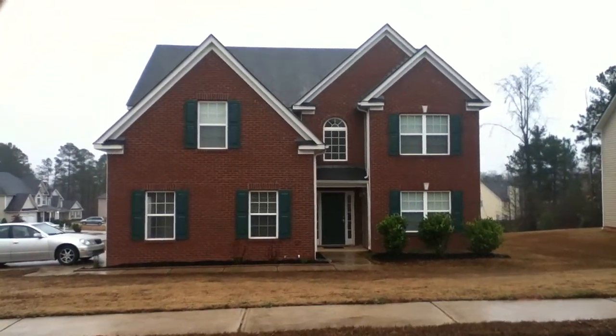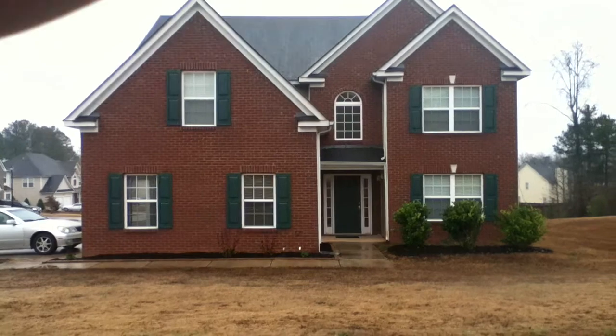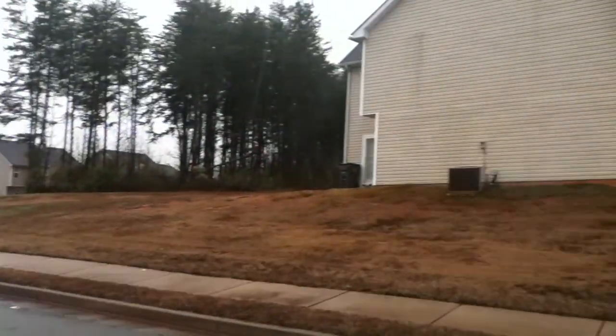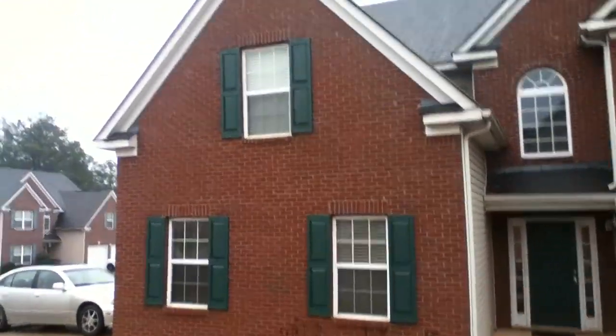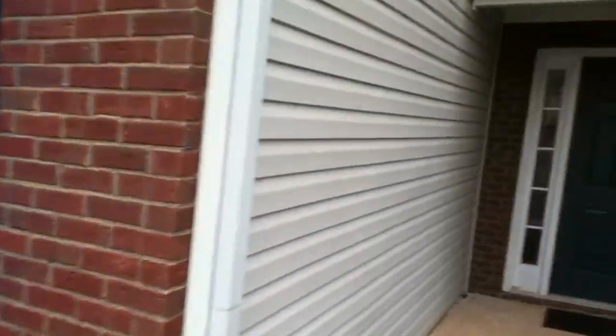Hello everyone and welcome. We're at 331 Cobblestone today and this is a massive five-bedroom home. We're out here on a cloudy rainy day, which is one of the best days to really go into a home and check it out. This home has been recently renovated with three full bathrooms — it's just huge. Two-car garage, both with automatic garage door openers. Come on, let's go inside and check this one out.